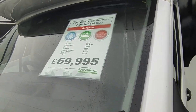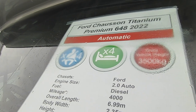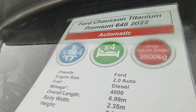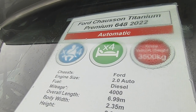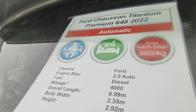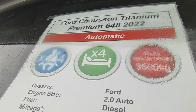Chausson is France's biggest home motorhome manufacturer, part of the Trigano group, who own amongst others Adria, Autosleeper, Autotrail, Benimar, Roller Team, Euromobil, Rimor, and lots of others as well. It's a four-berth, four-seatbelt van.